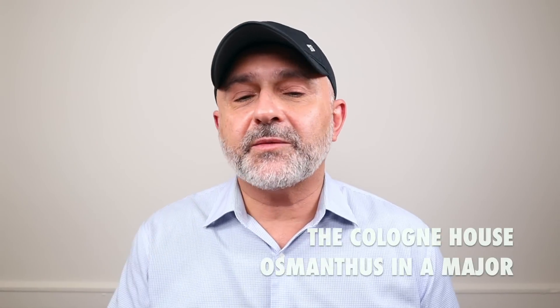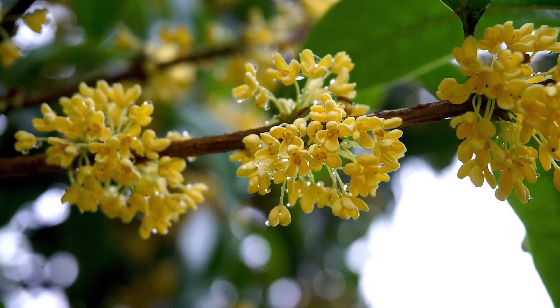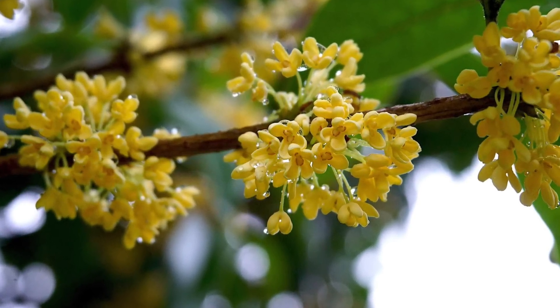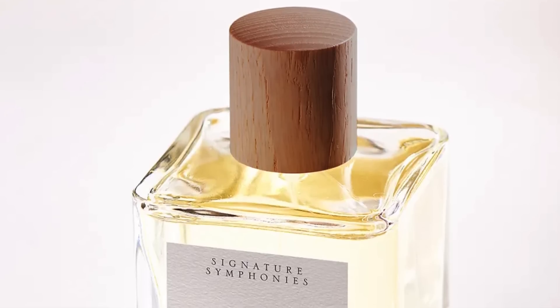Up next at number two — I'm surprised at this one because I don't generally love this particular note, but I love it in this fragrance. It's Osmanthus in A Major. Osmanthus is a flower used as a tea to drink in China and Asia. It also smells of stone fruit — mostly apricots is what I get here. And there's a leatheriness as well, not only the tea vibe. So it's osmanthus, tea, jasmine, neroli, tuberose, pineapple, white musk — and they've thrown in a funky note again: chalk.